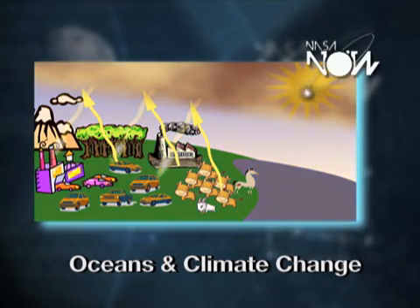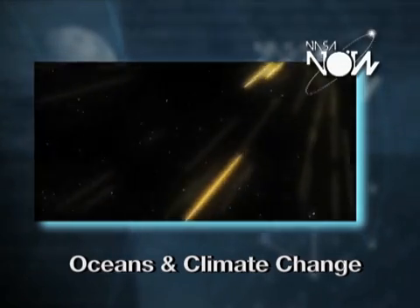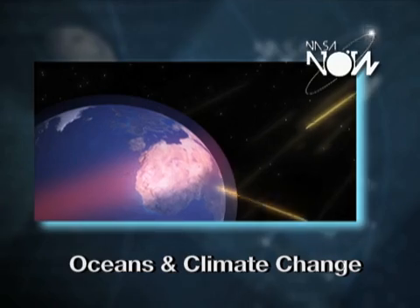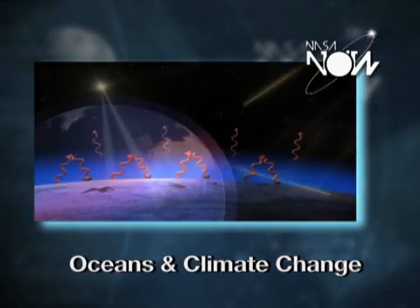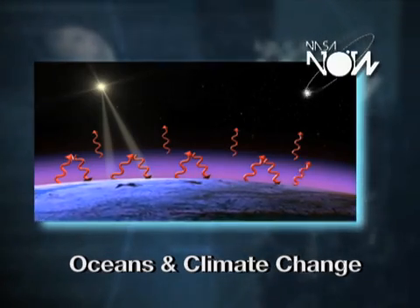Greenhouse gases work by allowing light from the sun to penetrate the atmosphere. This heats up the Earth, and then when the light tries to escape back out into space, it gets trapped. So greenhouse gases keep extra energy on the planet that would otherwise be going back out into space.